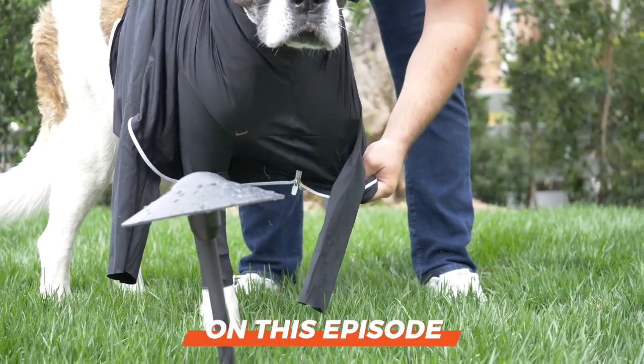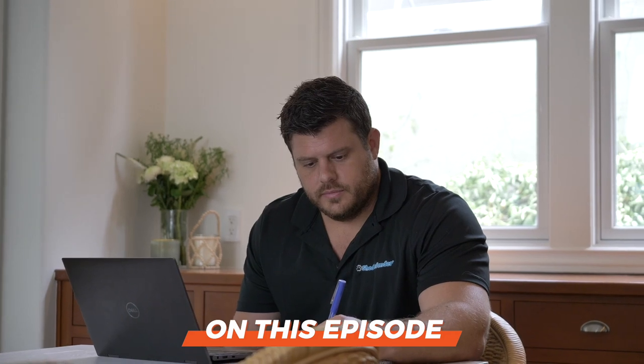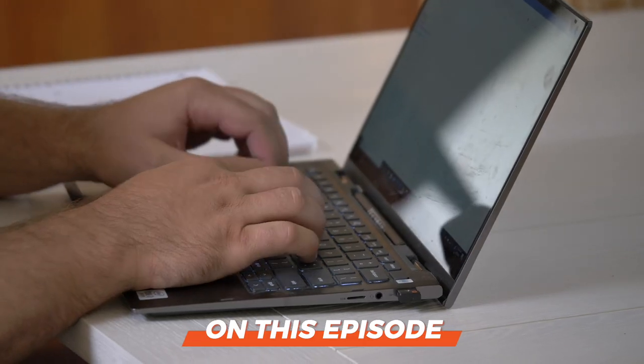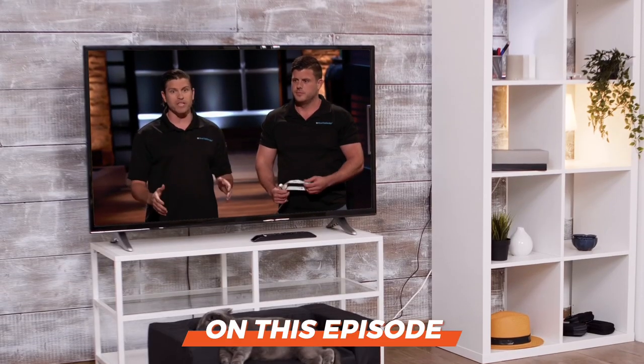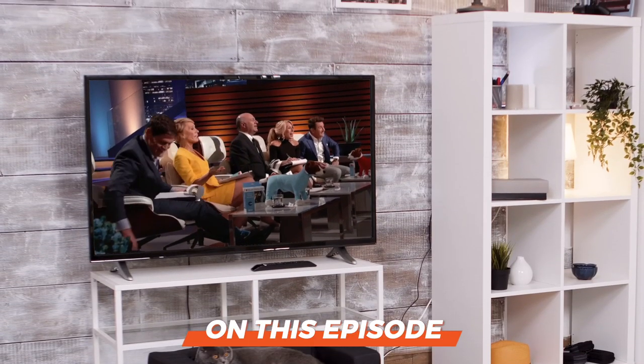We are featuring the founder of Shed Defender, who's going to share how he identified a potential problem, how he solved it, and turned it into a business that rakes in $150,000 a month. Today, he will share how you too can leverage Amazon FBA and build your own brand and get noticed, what their online growth strategy is, what challenges they face working with Amazon FBA, and what their experience was like on Shark Tank and how that impacted their business.